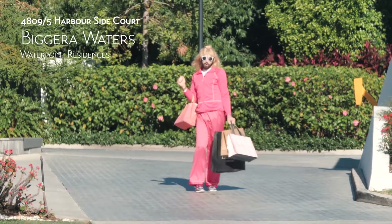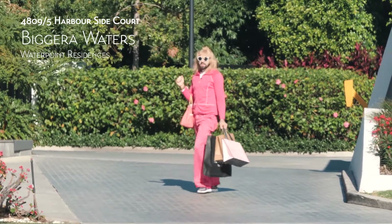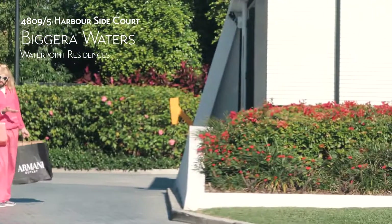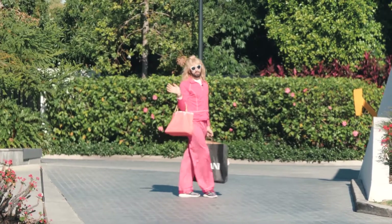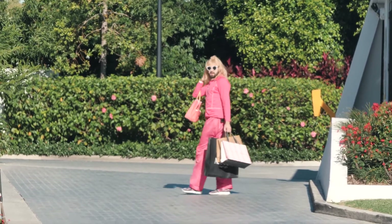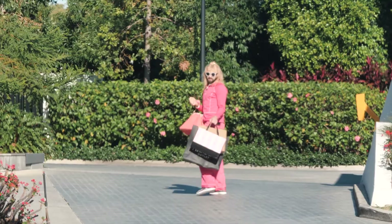Hey guys, welcome to Waterpoint Residences. This is where my GC apartment is. On the right here, we've got our security boys. They're here 24-7 to make sure that I'm safe. Plus there's gates and all sorts, which stop people getting in like the paparazzi. Come on in.